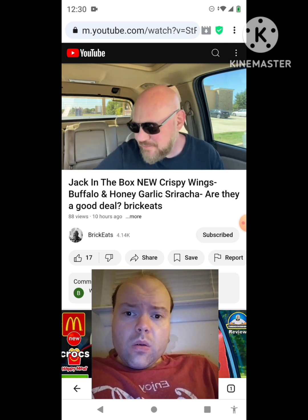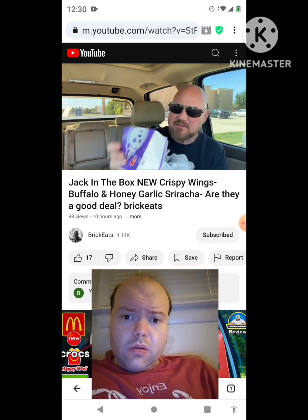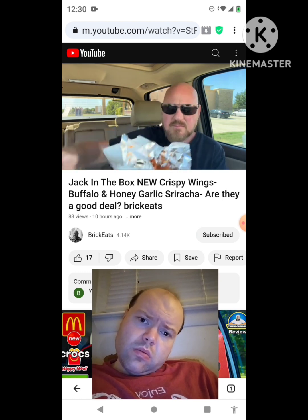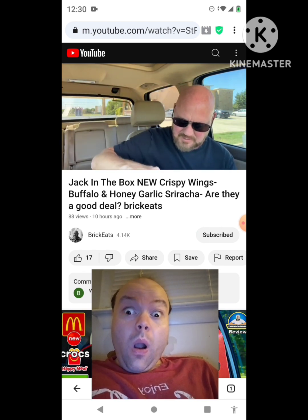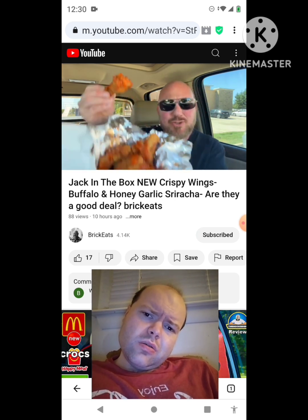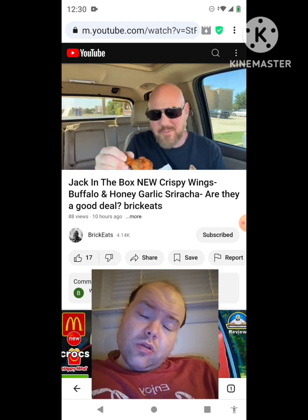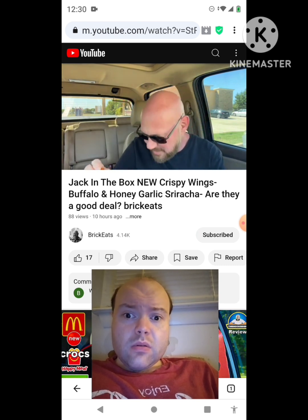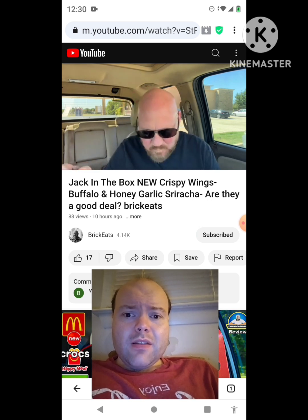I also got the buffalo crispy as a comparison. These wings are a little bigger — that's weird. Why are these so much bigger? These are tremendously bigger — it's like the wing order in this box is double what it is in that box. The one I just held up was nowhere near that big. That is so strange, but I bet it's still good though.